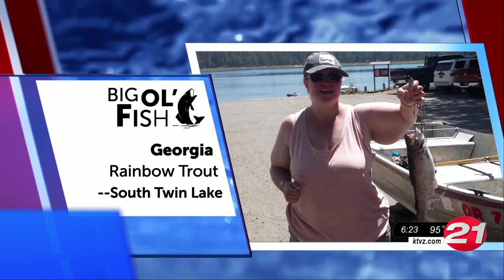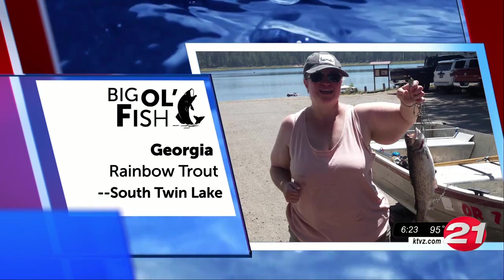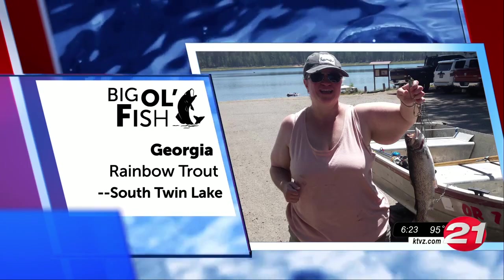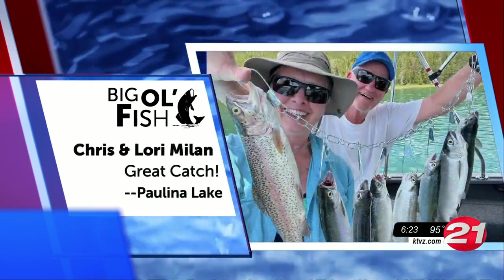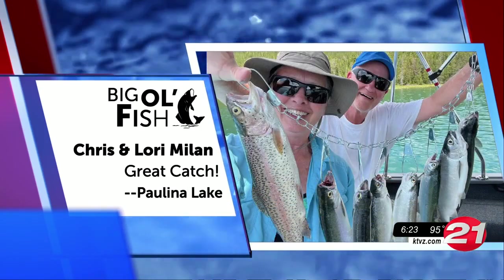Georgia sent us a pic of her nice rainbow trout, caught at South Twin Lake. It was a great day at Palina Lake for Chris and Lori — they caught a rainbow trout and a few kokanee. Way to go! Dinner's on them tonight, I guess.